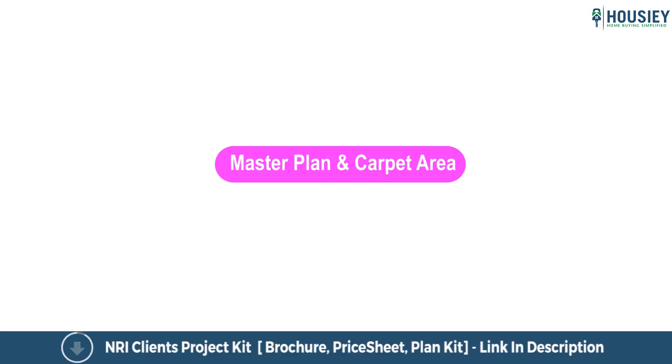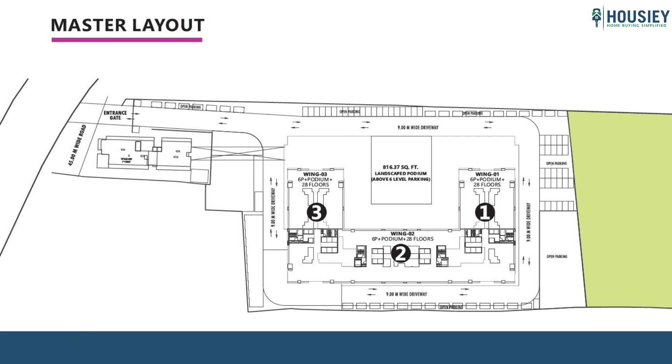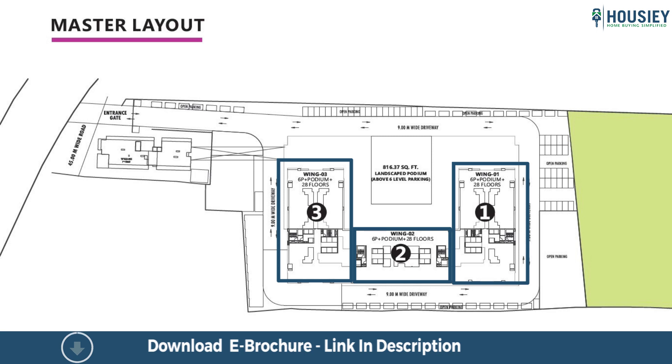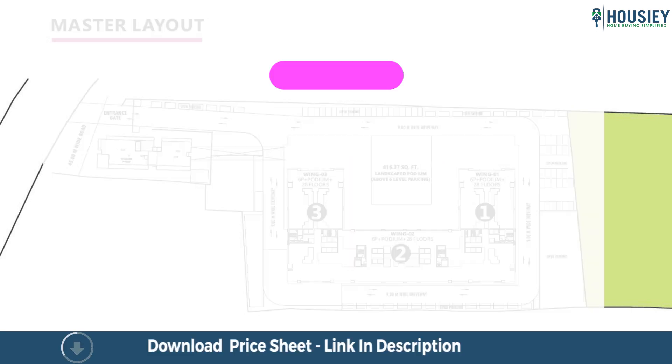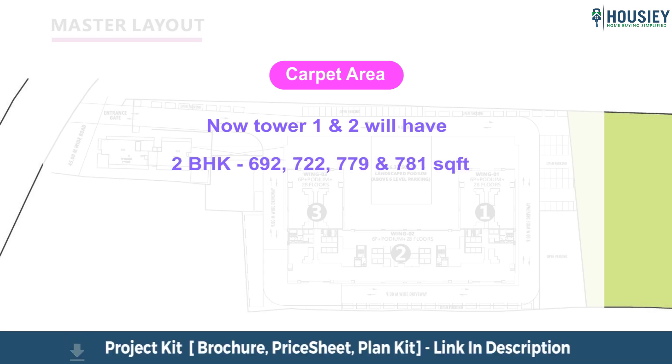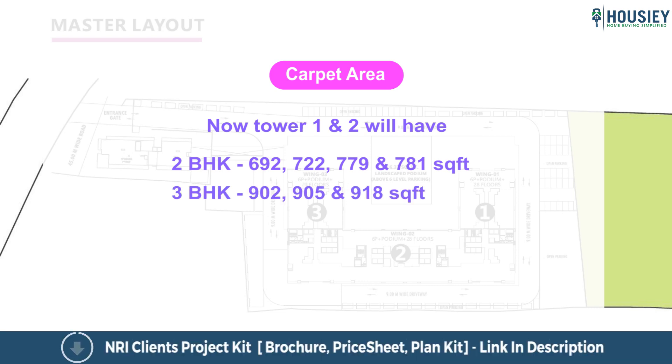Now let's do the master plan and carpet area analysis. As you can see in the image, this is the master plan of Ganga Asmi. There are three wings launched phase wise — phase one has wing one and two launched as of now, and wing three will be launched in the near future. Tower one and two will have two BHK carpet areas of 692, 722, 779 and 781 square feet, and three BHK of 902, 905 and 918 square feet usable carpet area.